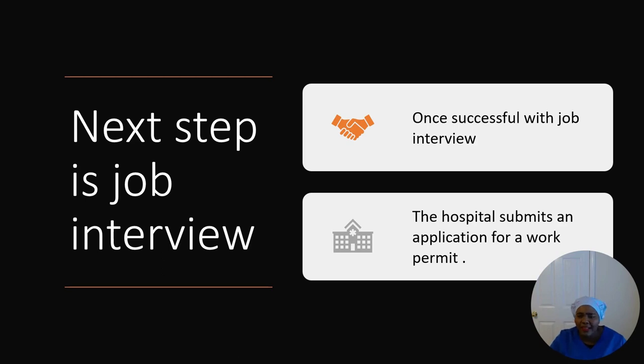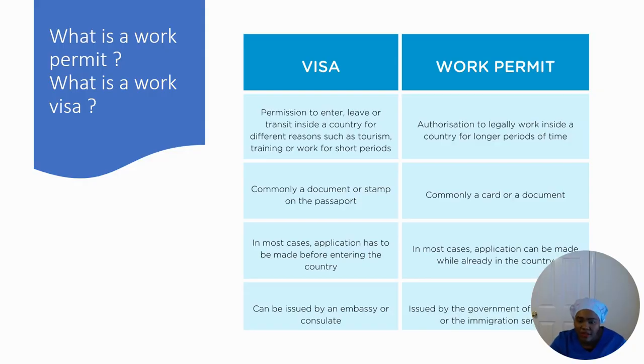When they respond, you'll have a job interview — most likely over the internet, so you don't have to travel for the interview. Once you are successful in the job interview, the hospital will submit the application for your work permit. Remember, a work permit and a work visa are two completely different things.